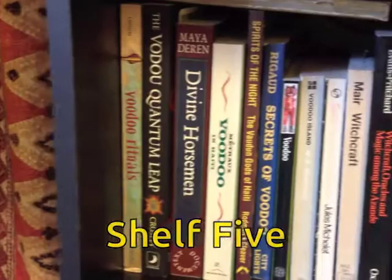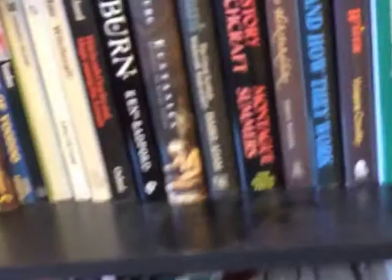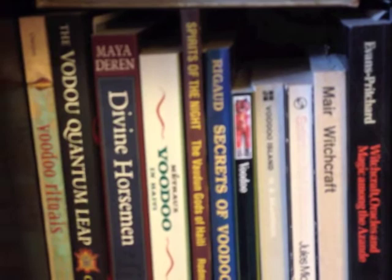Shelf five has the rest of the witchcraft books, ranging from an academic study that is dull as ditch water, to things that are considered standard works — Janet and Stewart Farrar, for example. At this end we're moving into voodoo. Not many books on voodoo — a couple of standard works: Maya Deren and Alfred Metraux. It took me a long time to get a translation of Metraux. But as well as the standard works, there are of course a couple of nonsense titles.